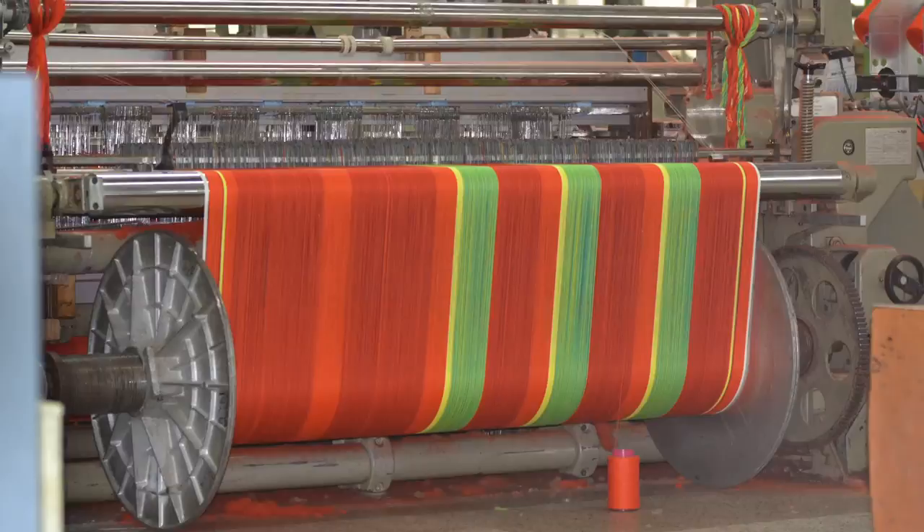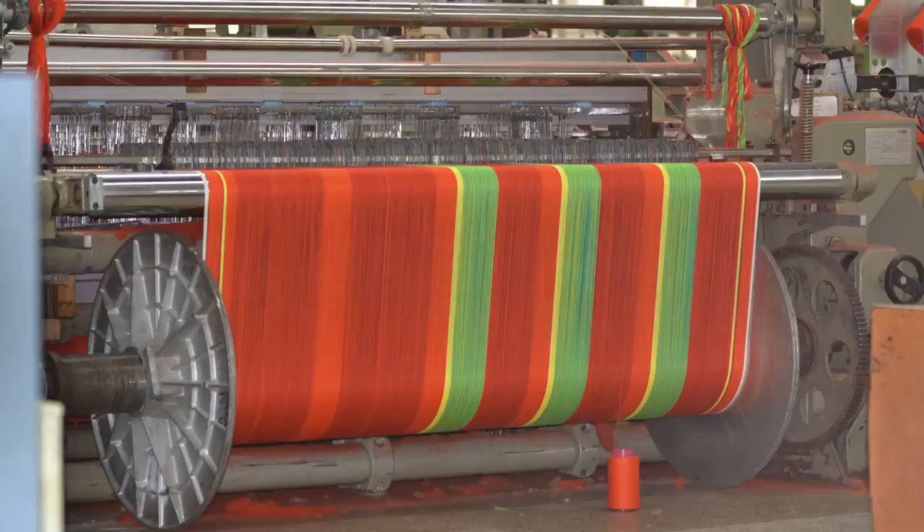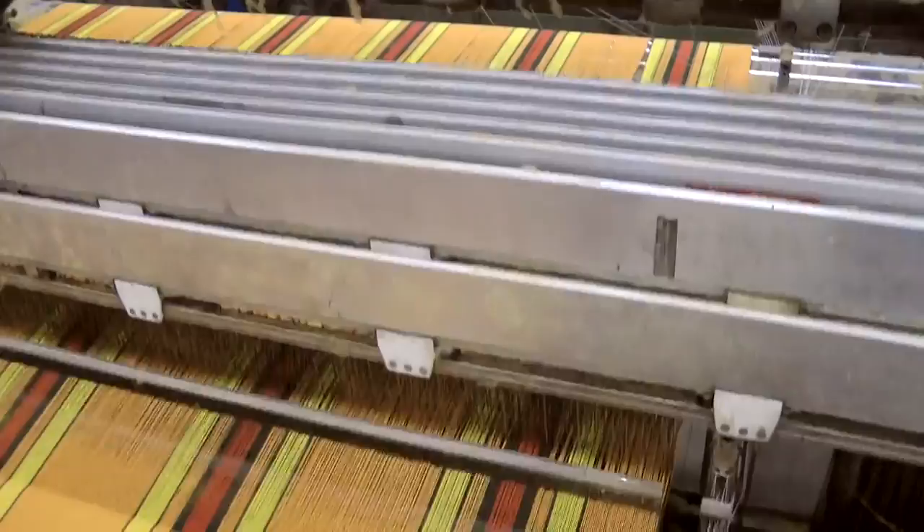The yarn is then put on a large reel and introduced into the loom. By interchanging warp and weft threads, fabrics in different patterns are created.